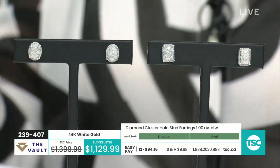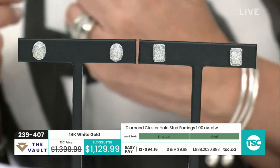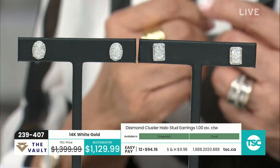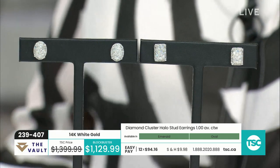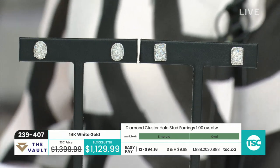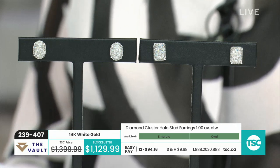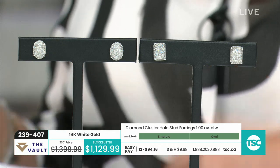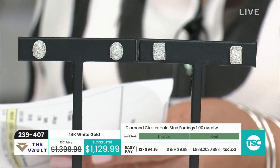I love this cluster because you really get a kind of big look. You definitely have half a carat in each ear, and it actually looks more than half a carat. This is a really gorgeous pair of earrings. If you've always wanted a cluster earring, we have the choice — we have the emerald and we have the oval. You've got 64 diamonds in the emerald shape and 52 in the oval, but they both equate to one carat.